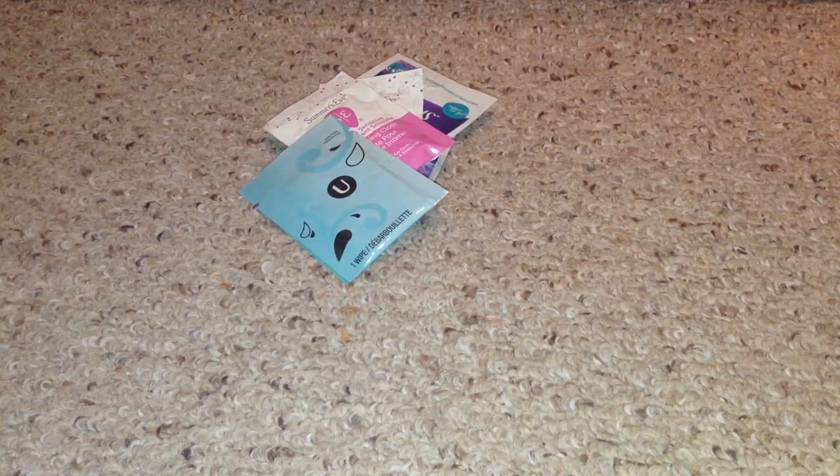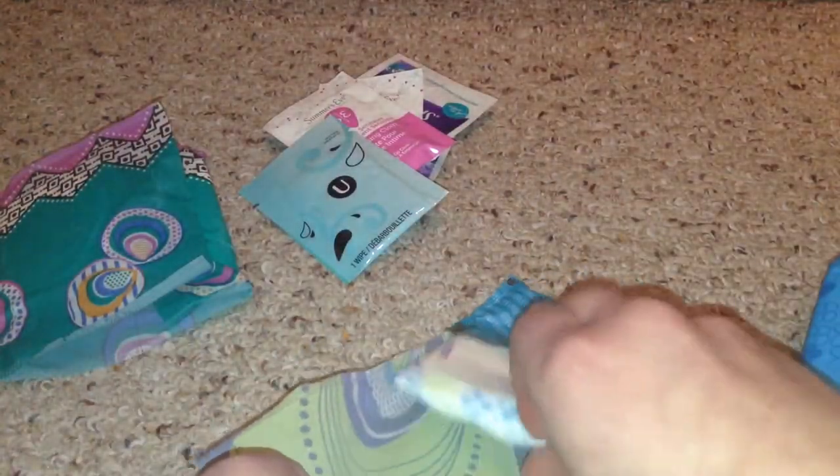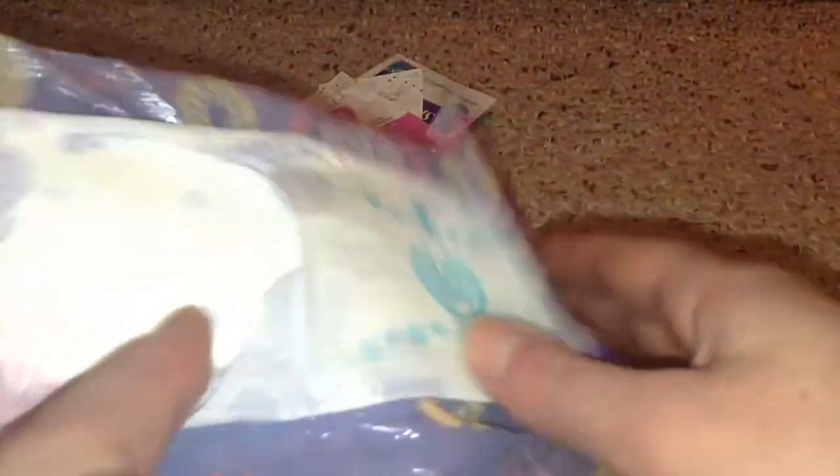For regular flow pads I have seven. I have a U by Kotex Clean Wear regular flow, a U by Kotex Fitness regular flow — sorry, I mean regular flow — a Stayfree Ultra Thin regular, two Always Radiant regulars, and two Always Ultra Thin regulars.